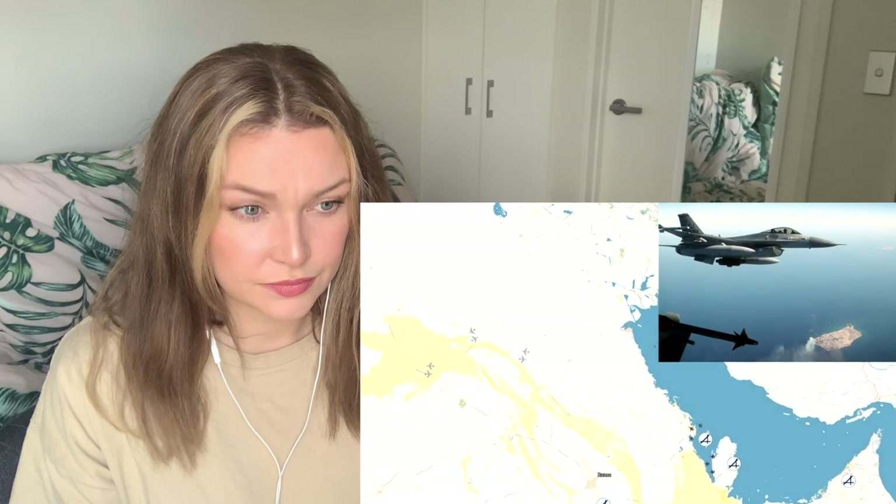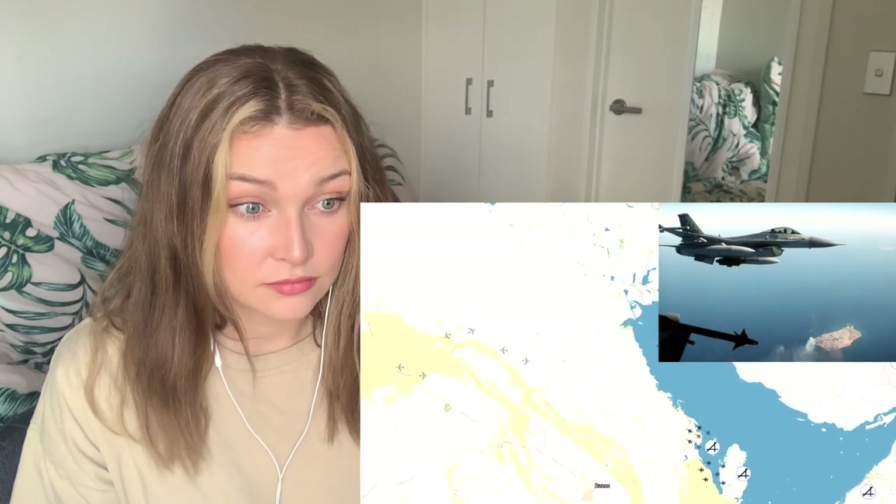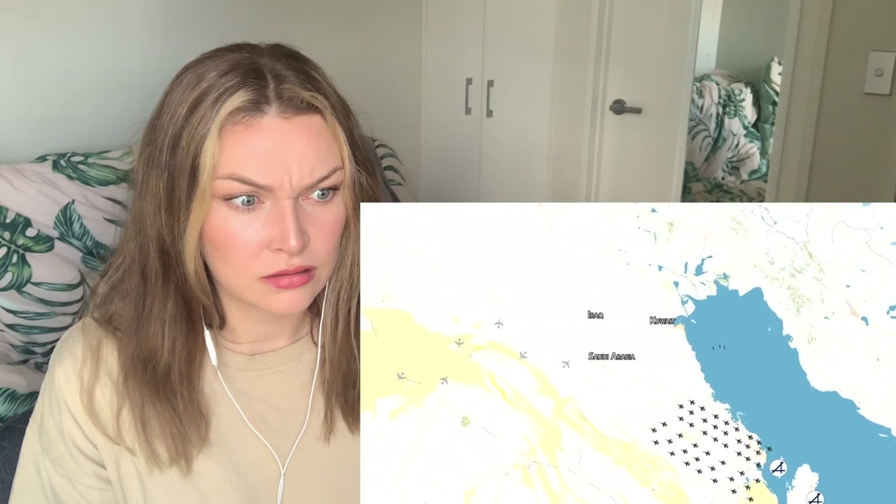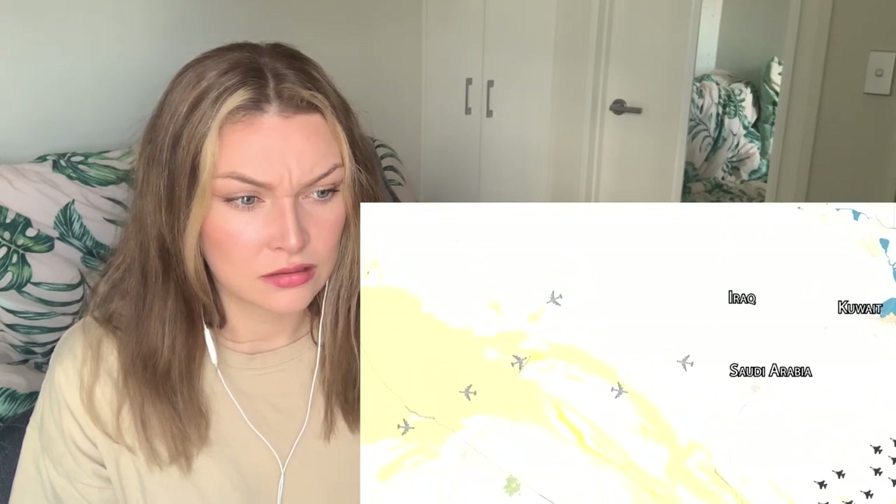72 F-16s take off from Qatar and the UAE, heading towards tankers waiting over northern Saudi Arabia. They're going to hit the Al Tuatha nuclear power plant and research facility in Baghdad — the largest single airstrike package of the war so far, and the largest F-16 strike in history. They link up with an escort of F-15 fighters, EF-111 electronic warfare aircraft, and anti-radar F-4s. The facility is the centerpiece of Saddam Hussein's nuclear research program.